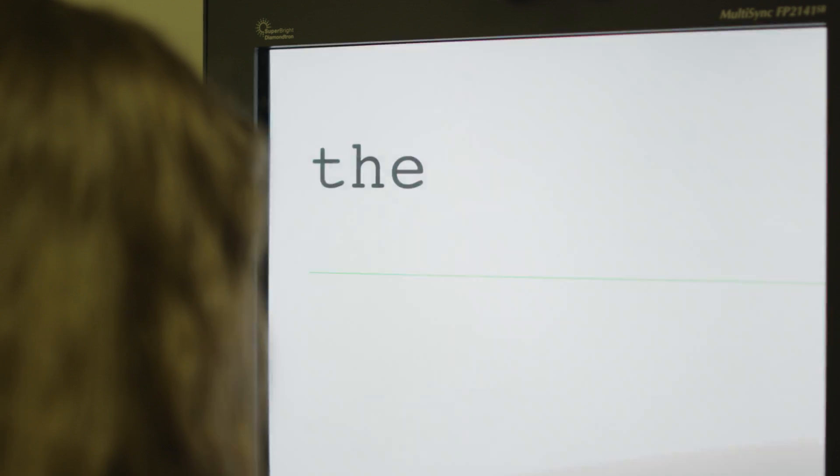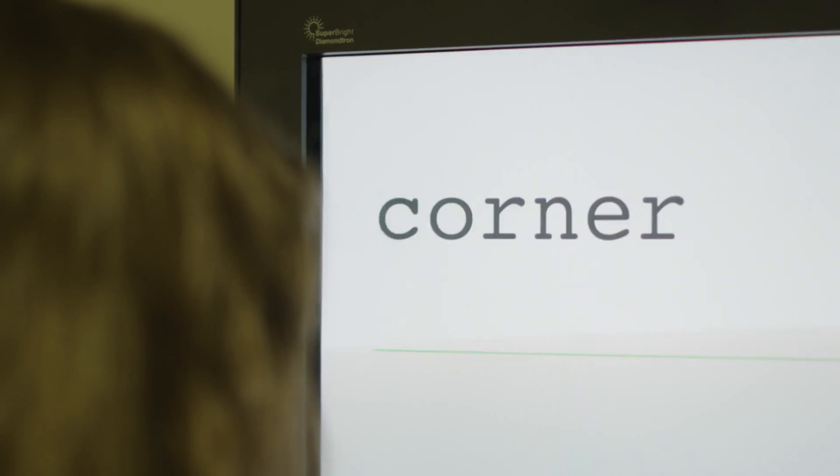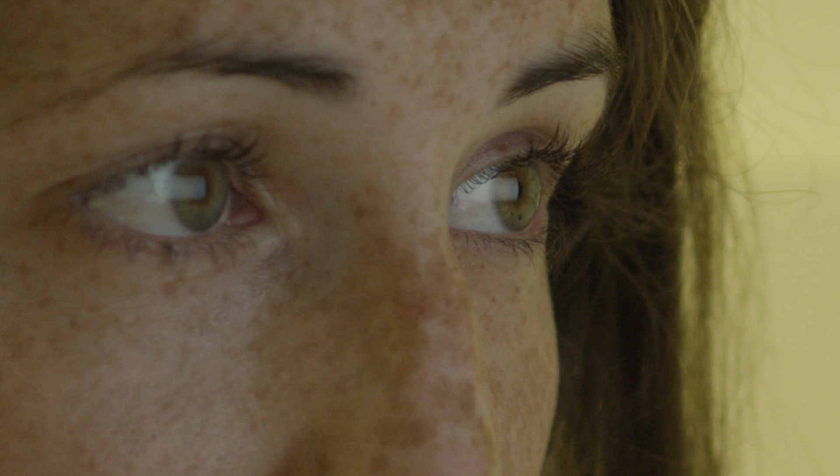We use several kinds of computer testing. The technique we're using here is called RSVP, Rapid Serial Visual Presentation. And in the experiment we're working on today, we're testing peripheral vision. We present the text not at the normal point of central vision, but out in peripheral vision, and we see how effectively our subject can read using her peripheral vision.